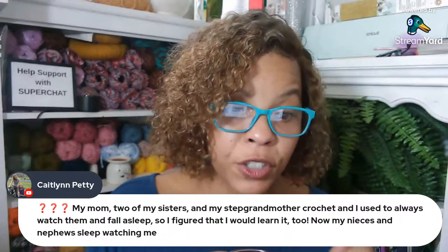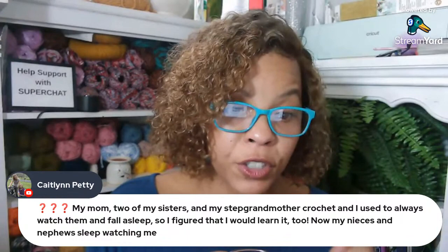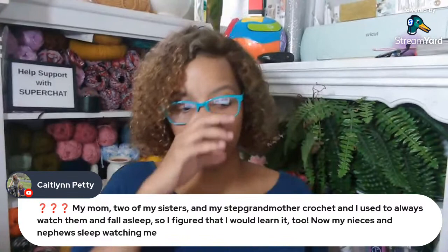My mom, two of my sisters, and my step-grandmother crocheted, and Caitlin says she used to always watch them and fall asleep. So she figured she would learn too. Now her nieces and nephews sleep watching her. Isn't it crazy how the big circle of everything comes back around again? I'm picturing myself being my grandmother — years and years from now when I'm older. I remember sitting at the foot of her armchair. She had one of those big cushy lazy boy chairs. She used to keep her yarn behind there and I'd just sit below her watching her crochet. It was just beautiful. I hope one day I can do that for my future grandchildren and maybe pass that on.